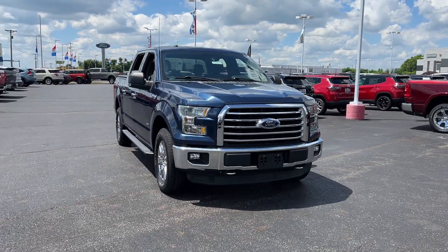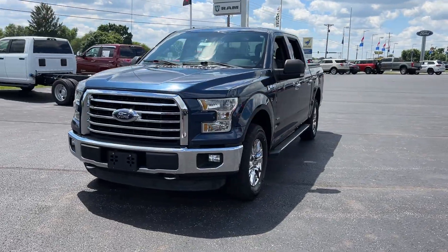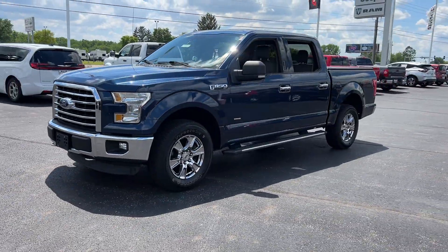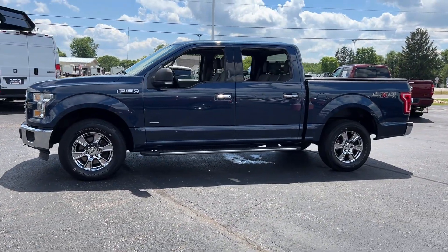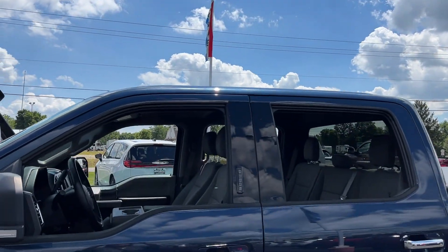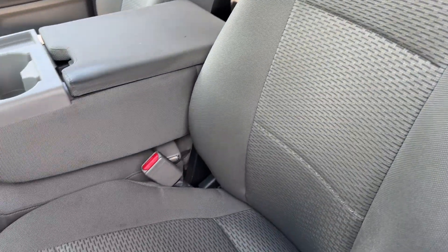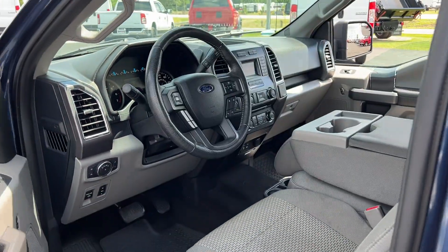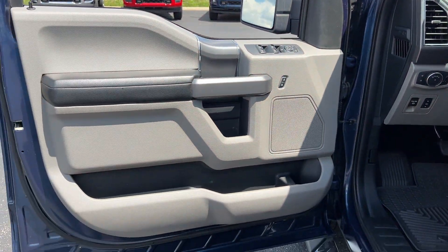2015 Ford F-150. This pickup truck offers two full rows of seating for premium comfort. Never get bored with the numerous premium built-in features such as turbocharged engine, four-wheel drive, passenger seat adjustable lumbar support, tinted windows, pass-through rear seat, Bluetooth, brake assist, power outlet, keyless entry, and steering wheel audio controls.